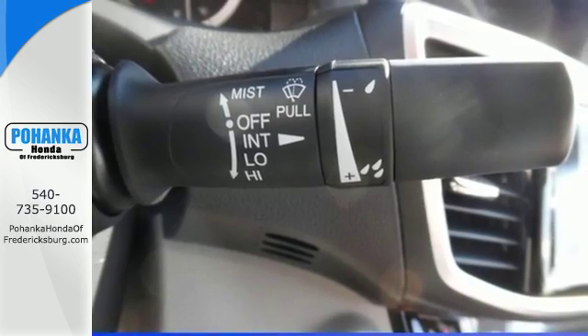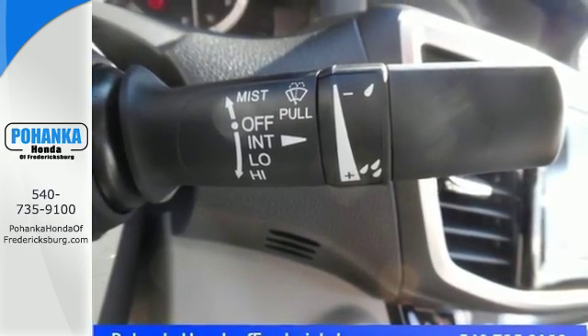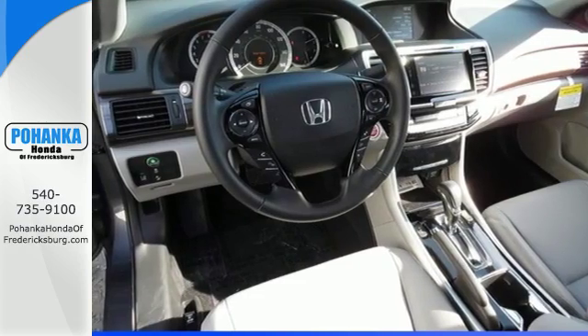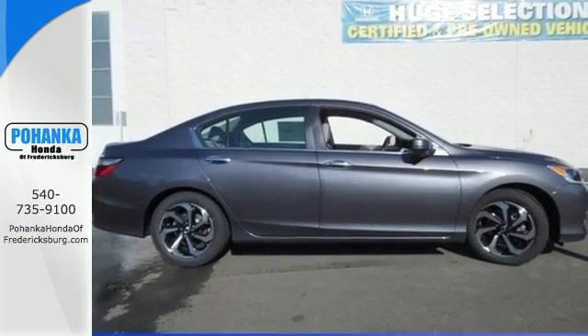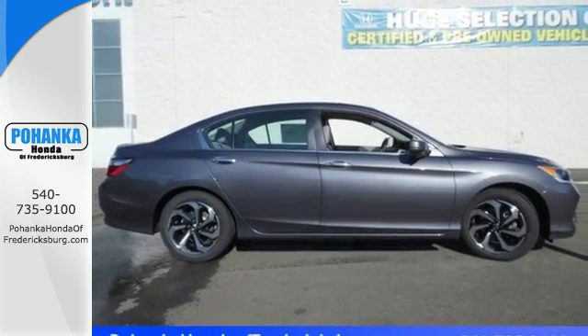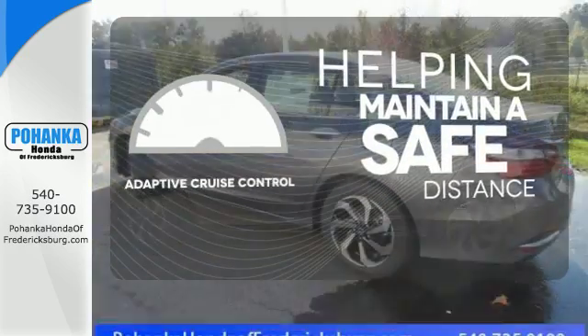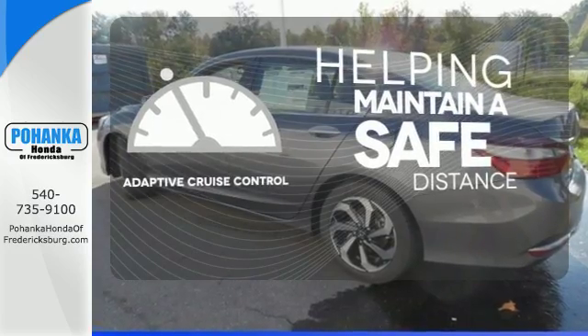With this vehicle, you also get efficiency with the EcoAssist system as well as a plethora of safety features including vehicle stability assist with traction control, hill start assist, and a multi-angle rear-view camera with dynamic guidelines. You can maintain a safe distance in even the busiest traffic with the adaptive cruise control.